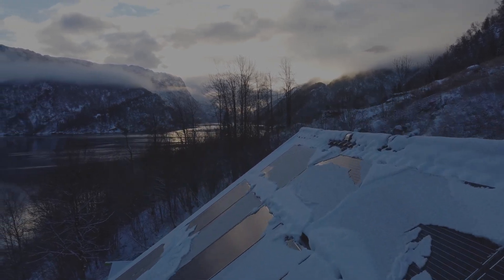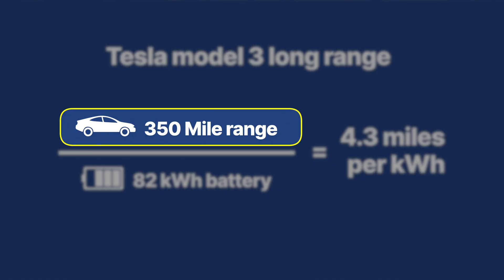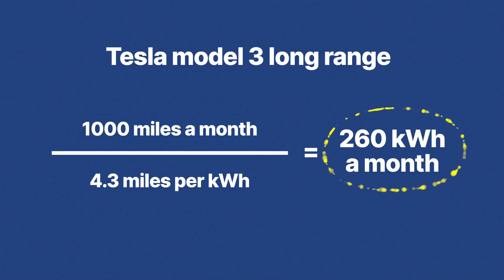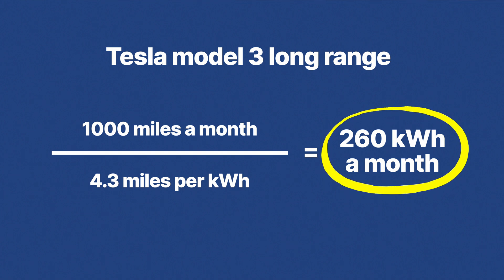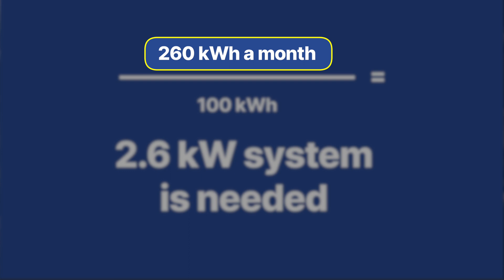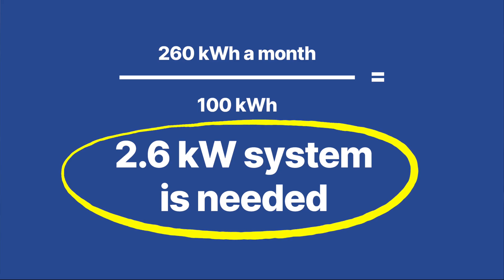So we worked out that the Tesla Model 3 long range has an 82 kilowatt hour battery and a 350-mile range, and driving 1,000 miles a month we need 260 kilowatt hours. The system size needed is simply 260 kilowatt hours divided by the number of kilowatt hours you get out of each kilowatt. Let's say we're in an area that's pretty typical, around 1,200 kilowatt hours per year per one kilowatt of solar — 260 divided by 100 kilowatt hours per kilowatt means we need 2.6 kilowatts of solar.